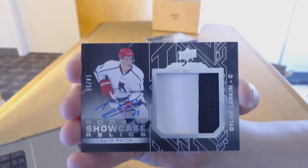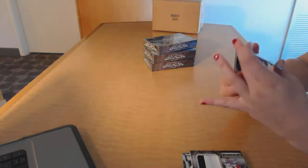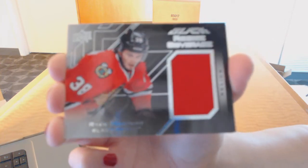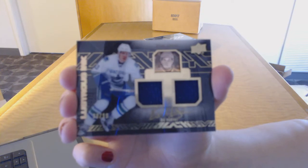Dylan Larkin patch auto numbered to 15 for the Red Wings. For the Calgary Flames, pro penmanship auto of Yuri Hoodler. We've got a rookie coverage jersey for the Chicago Blackhawks, Ryan Hartman. And a Lustrous Inks dual jersey numbered to 99 for the Vancouver Canucks, Bo Horvat!